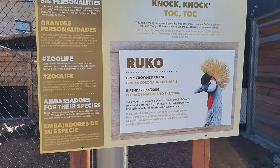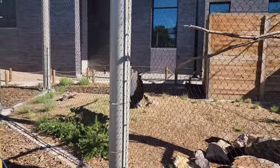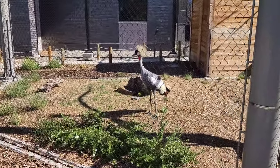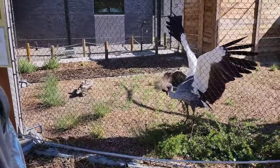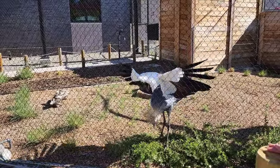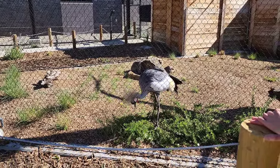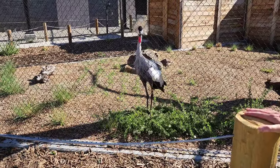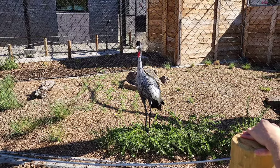Here's Ruko — a gray-crowned crane. Oh wow, he's going all out. He's definitely showing off. I love that burst of hair they have on the top. What an amazing looking creature.